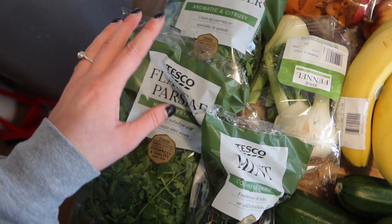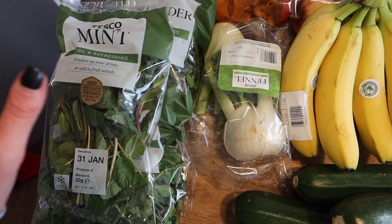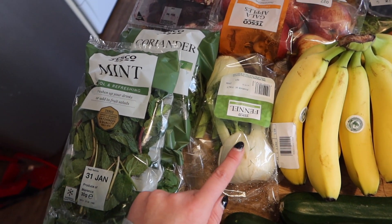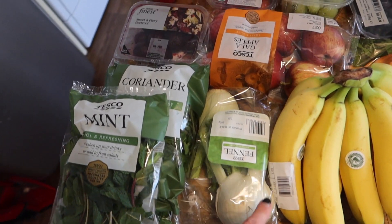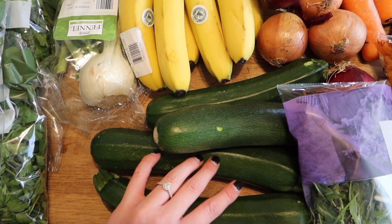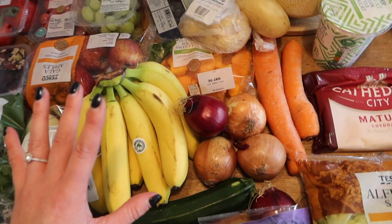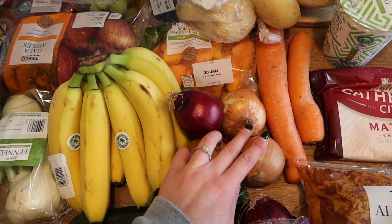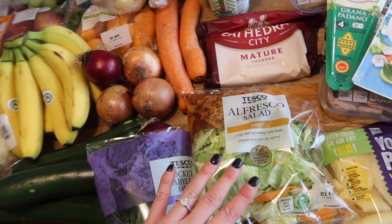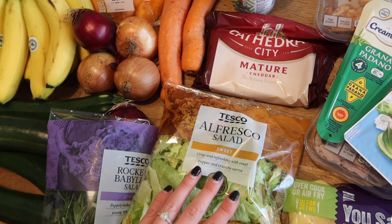These herbs freeze really well — if you've got any leftover, try freezing them. You can put them into little bits of oil in an ice cube tray. We have some fennel for a tray bake, four courgettes for a recipe but also to bulk up veg in dishes generally. We have two red onions, three white onions, two carrots, a bag of rocket and baby leaf salad, and an alfresco salad — not really sure what makes it alfresco but it looked nice.